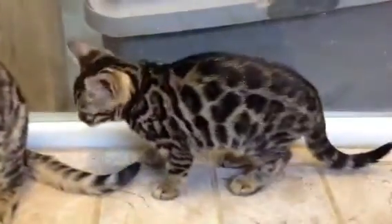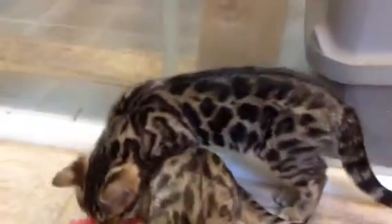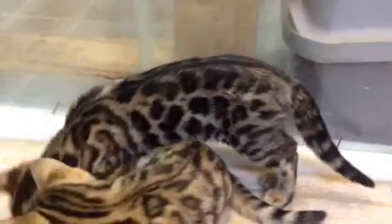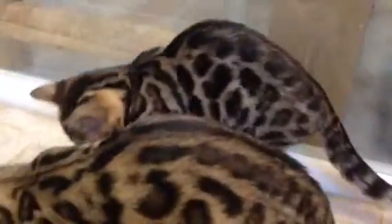These are Heart's Desires kittens. This is girl number one here. Very black rosettes. They will open up and she'll look quite similar to her mother.